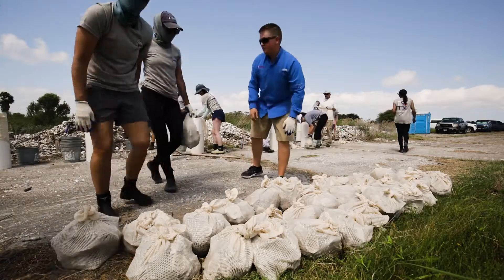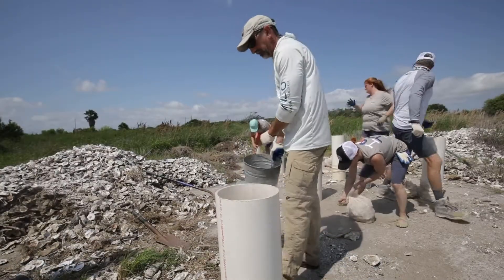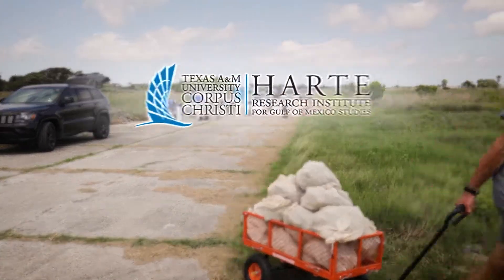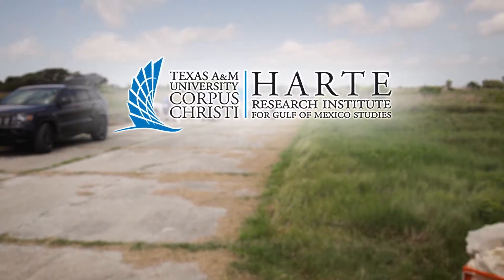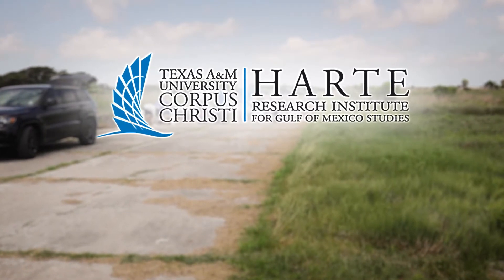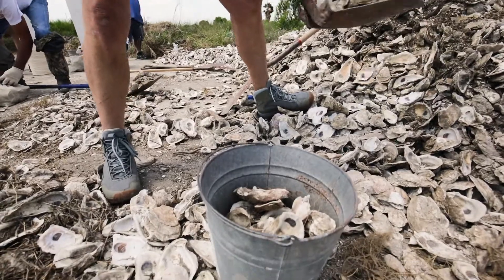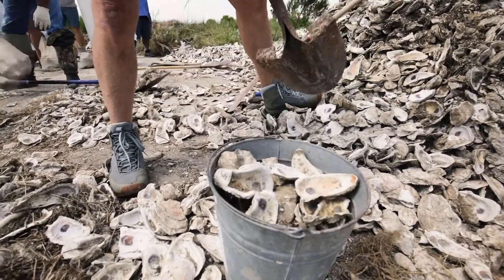Yamaha Wrightwaters now funds a number of projects across the U.S., including an important two-year conservation study at Texas A&M University Corpus Christi's Harte Research Institute for Gulf of Mexico Studies, developed to restore degrading oyster beds and quantify the amount of carbon oysters sequester.